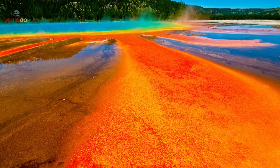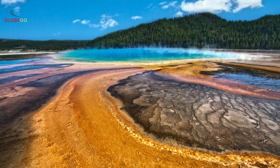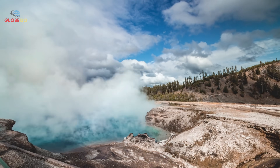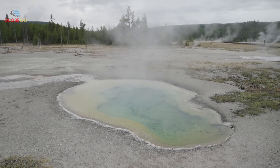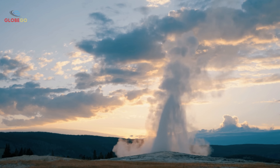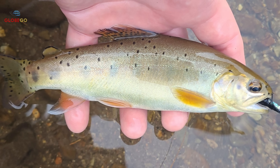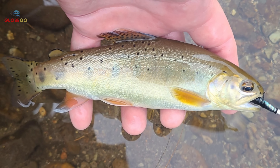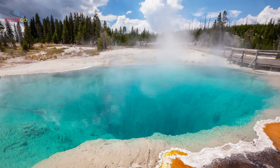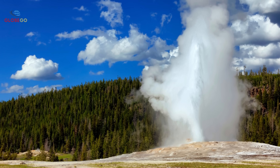The impact on Yellowstone's ecosystem could be profound. Increased geological activity may alter the park's thermal features, which support unique microbial communities found nowhere else. These microbes provide insights into life's origins and hold promise for medicine and biotechnology. Thermal changes may also disrupt Yellowstone's hydrology, affecting stream temperatures and water chemistry. This could harm fish populations and the entire aquatic food web. The famous Yellowstone cutthroat trout, already challenged by invasive species and climate change, could face new threats if their habitat changes further.